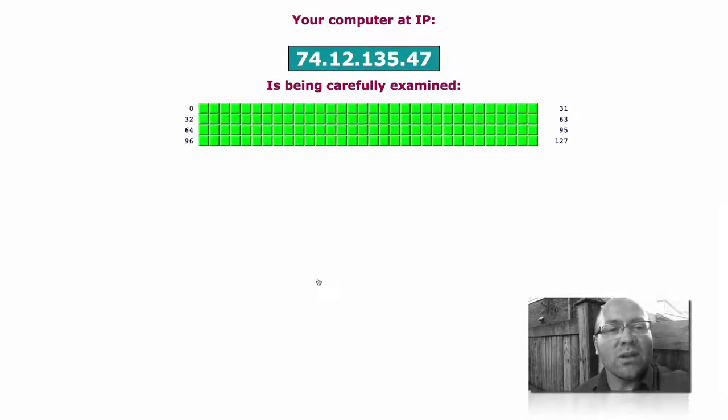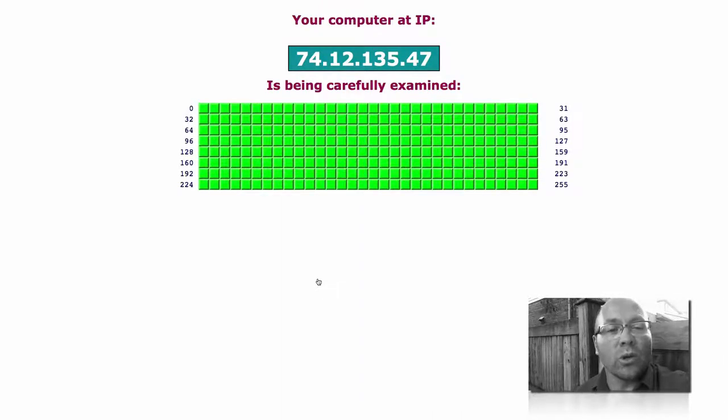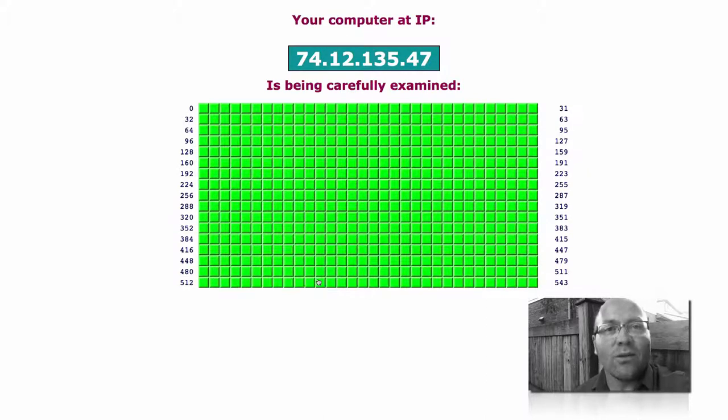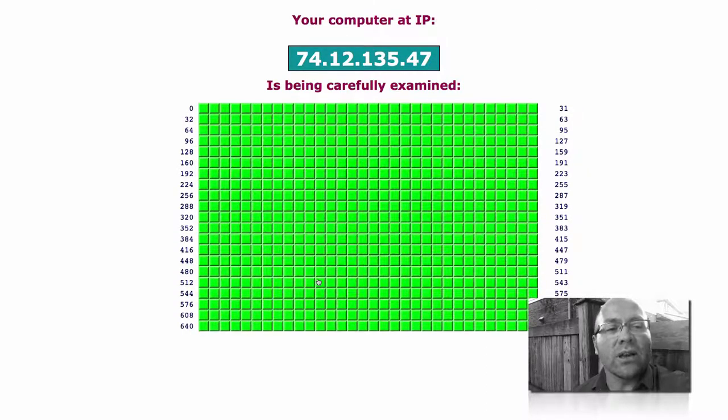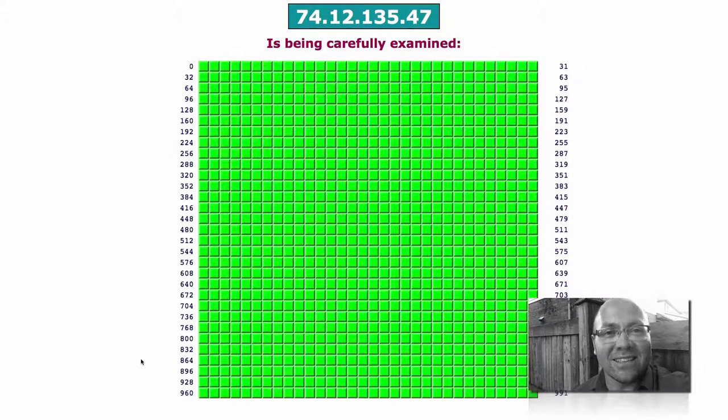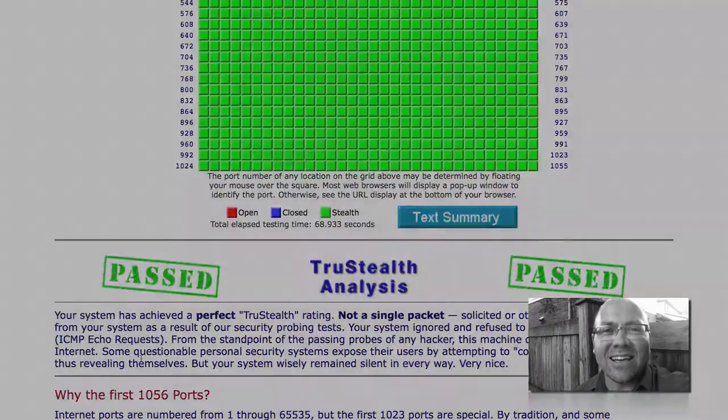In a business environment there may be some legitimate open doors, so don't be too alarmed if you get some that aren't green for your business internet connection. Hopefully your favorite nerd can answer any questions that arise out of this. Keep safe online — see you again next week.